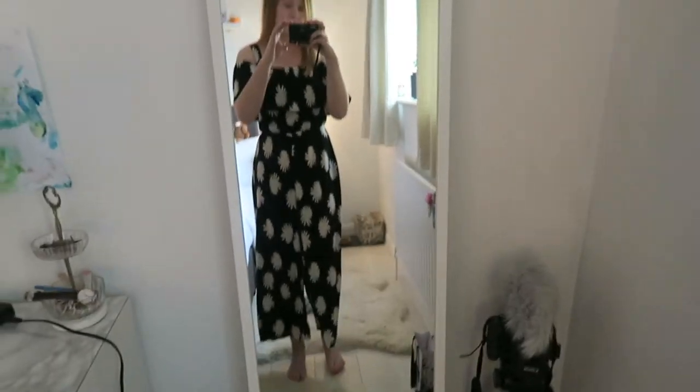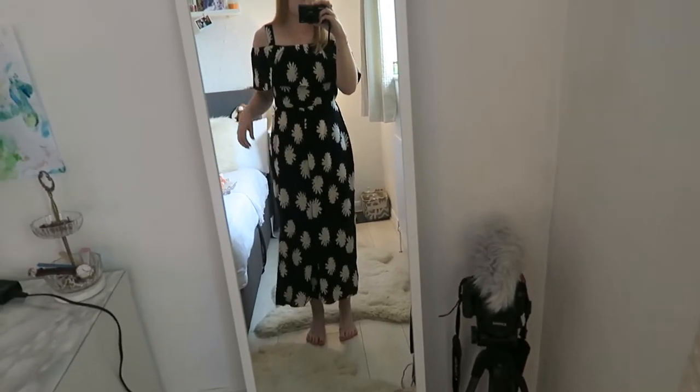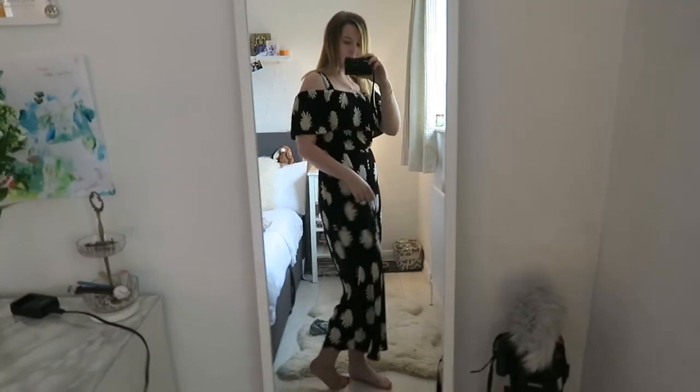I think it's slightly too long, so I might have it turned up a bit. But I'm kind of in love with it. How cute is this? So cute and it's so airy as well. I really like it. I finally found a jumpsuit that fits me and suits me and I love it.